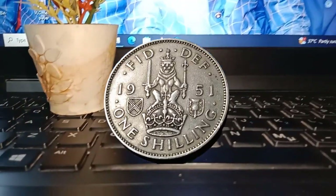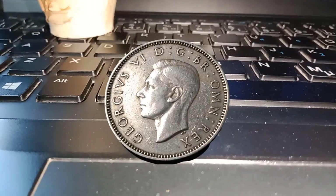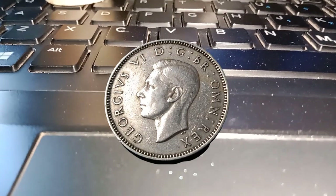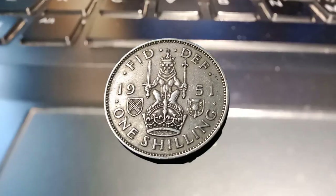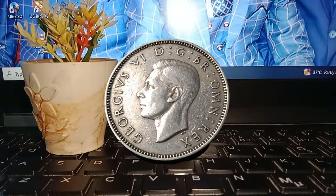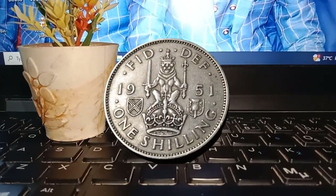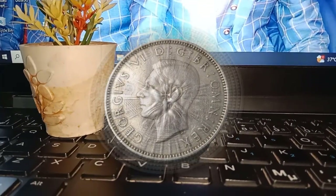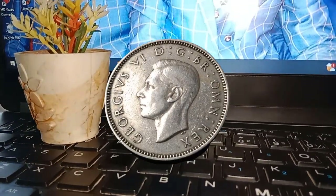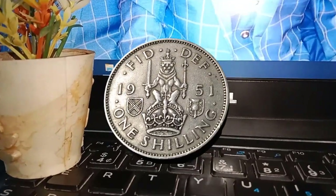So, what's the current market value of the 1951 1 shilling coin? Well, as of our last research in September 2021, a circulated coin in decent condition might fetch around $700,000 to $890,000. However, if you are lucky enough to come across a well-preserved, uncirculated piece, its value can soar to $3 million or even more, depending on the demand and overall condition.